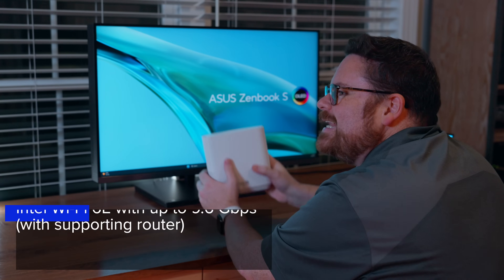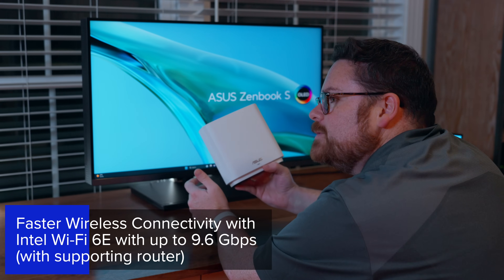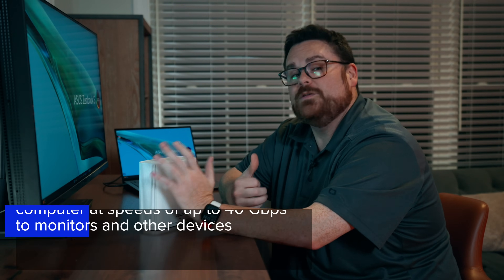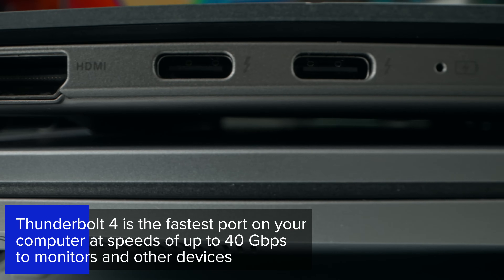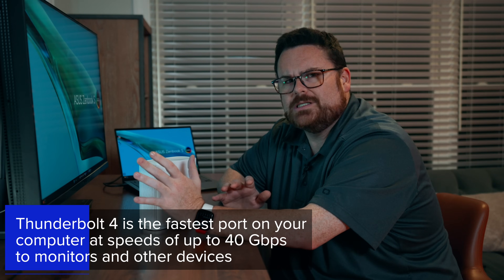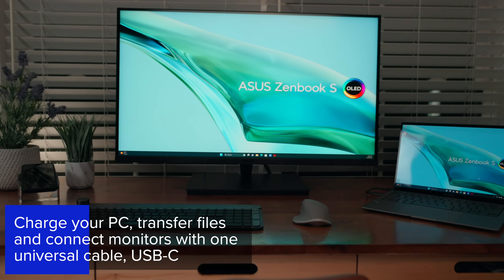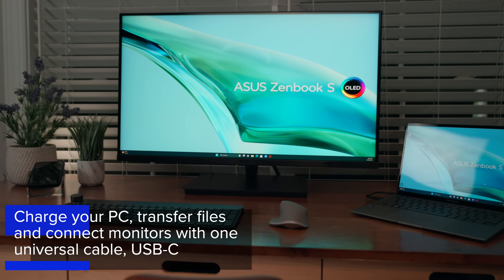The Evo badge also translates to connectivity. First, you get Wi-Fi 6 connectivity, meaning up to 9.6 gigabits per second. You also get Thunderbolt 4 ports, which is up to 40 gigabits per second, and USB-C charging — so your ports and connections aren't the bottleneck slowing your laptop down. With a USB-C cable, you can connect your PC to multiple monitors, transfer files, and also charge your PC as well.